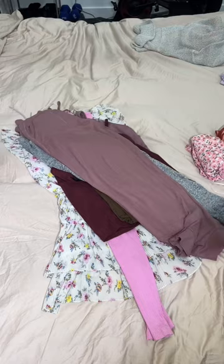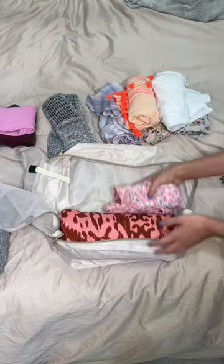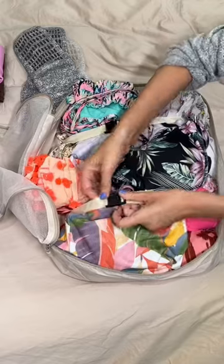It's always important that I travel with some sweatpants, so I packed two. Here's my favorite sweatshirt and of course my fuzzy socks. I could not pack without my packing cube, so I'm just going to place everything in so it fits perfectly and then secure it with these little clips.